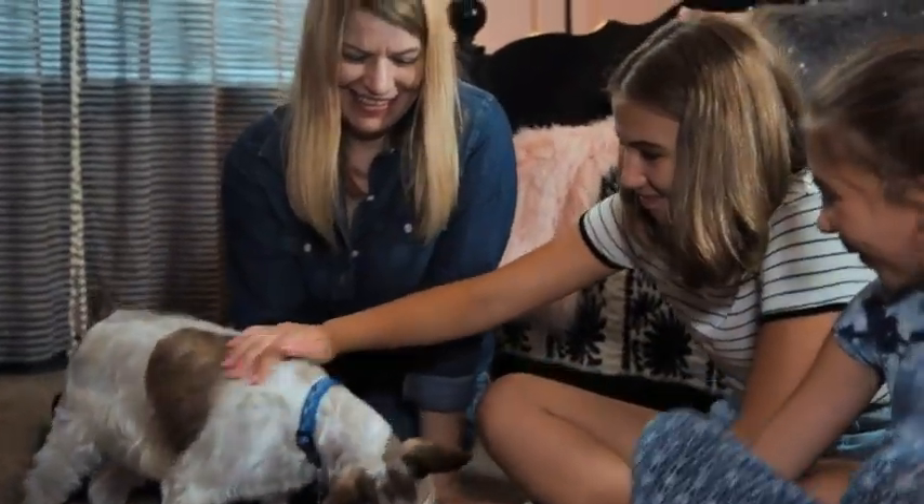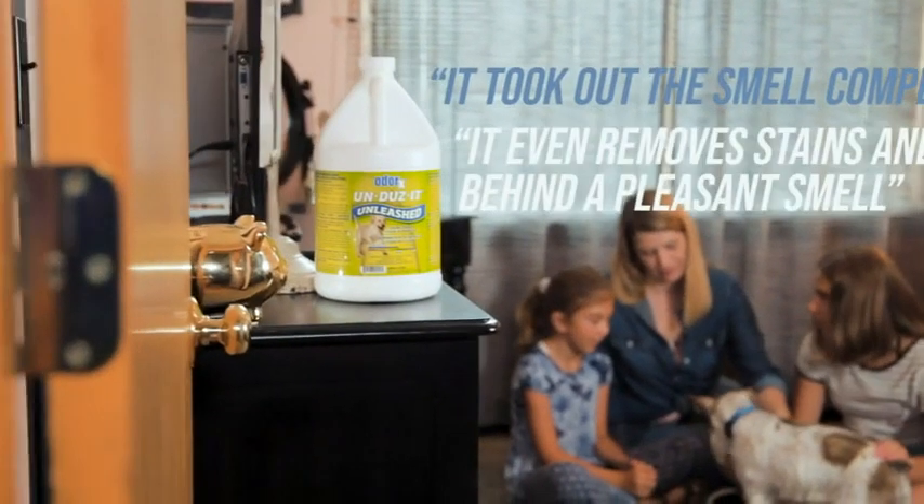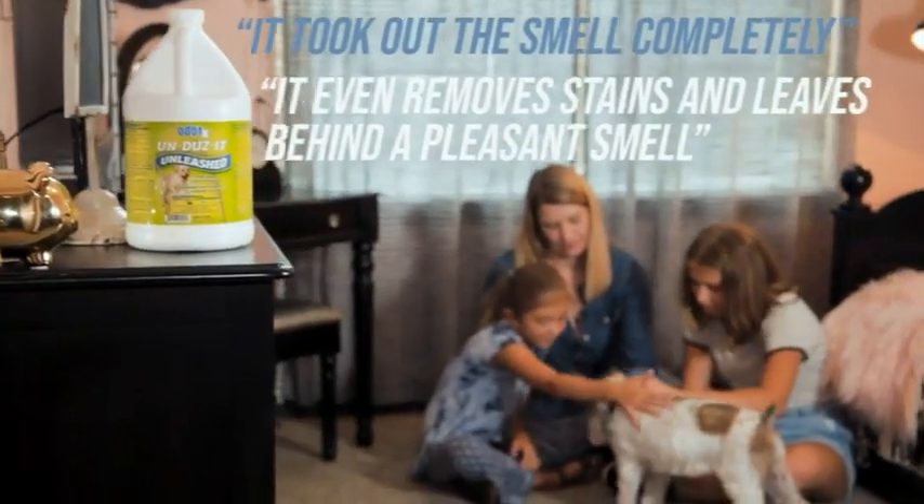With Unleashed, you'll have amazing results. See our customers' rave reviews for Un-Does-It Unleashed.